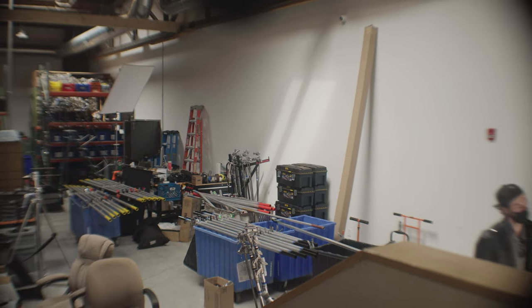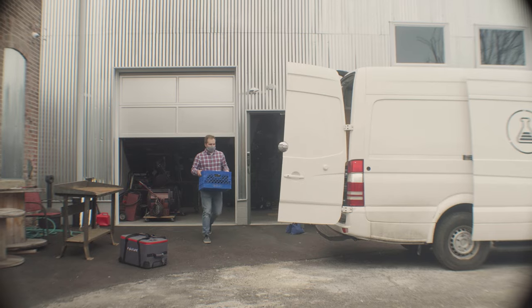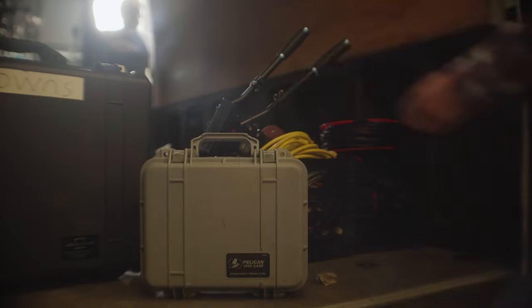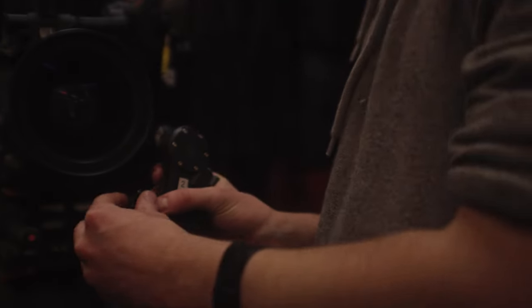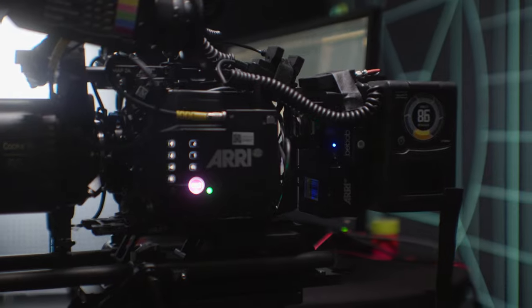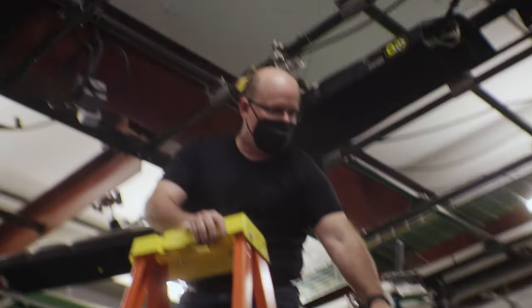We cannot forget to thank Resolution Rentals and Lightbulb Rentals for their very generous donations of gear, equipment, and support. They really helped us take this from a passion project to a real legitimate application showcase. We have a wonderful ARRI camera, Cooke lenses, anamorphics — these are all beyond what we would normally have on a day-to-day basis, and it really brings in a new level of experience for us here on our stage.